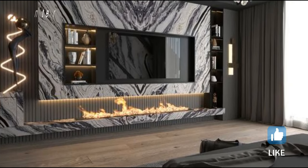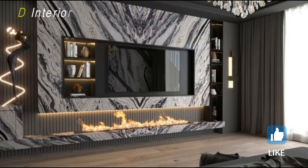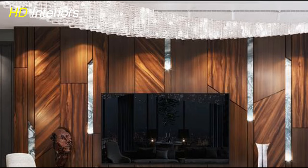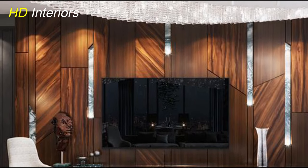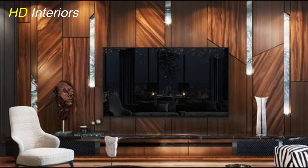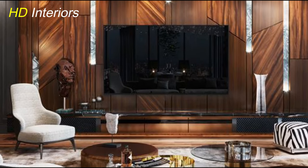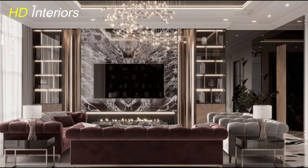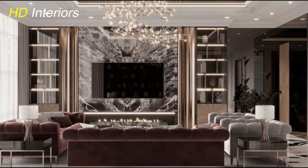For those who crave a harmonious connection with nature, consider a TV unit inspired by the great outdoors. Incorporate natural elements like stone finishes, earthy color palettes, and even a built-in indoor garden or green wall. This design not only brings the serenity of nature indoors, but also creates a refreshing and calming ambience in your living space.